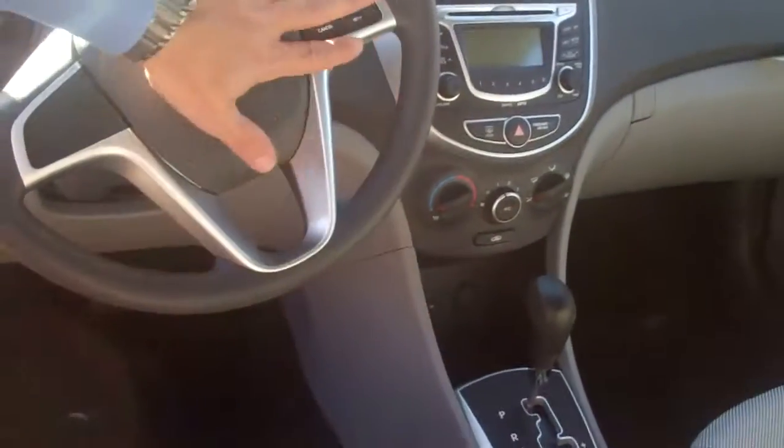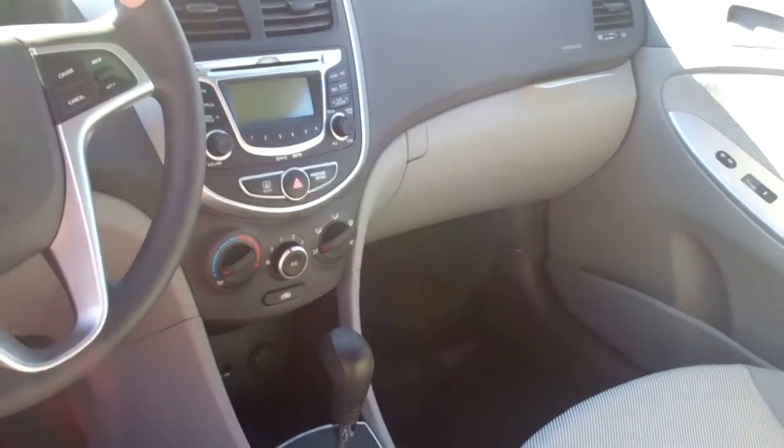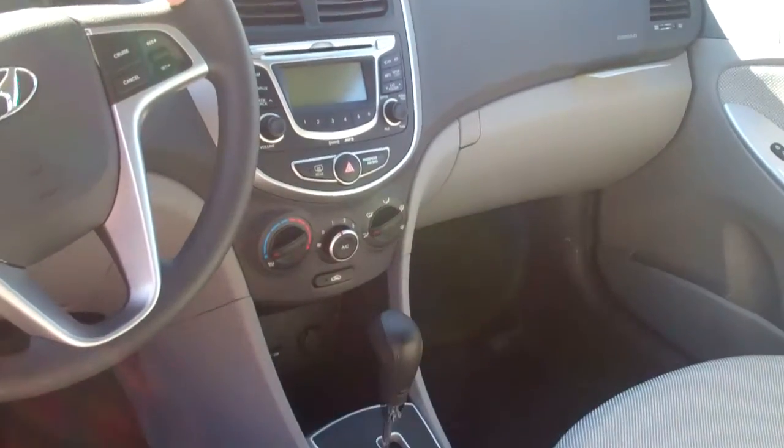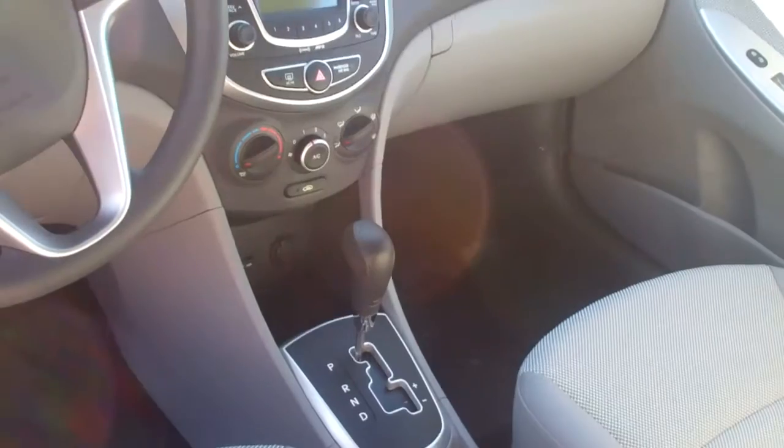They've got ample room in the back, all three over-the-shoulder seat belts. Here in the front, you've got your cruise control on your steering wheel. You've got your AM FM CD. We give you XM radio free for 90 days — that's built into the vehicle, no cost to you.